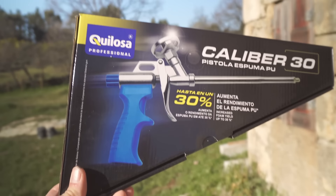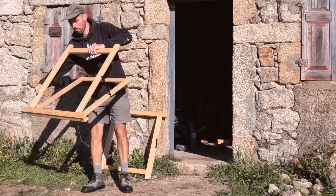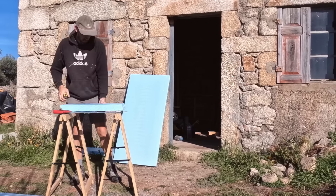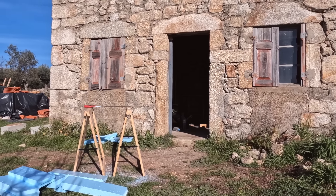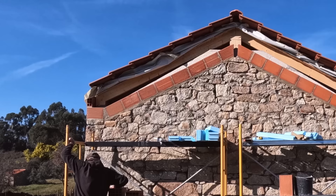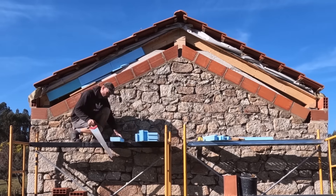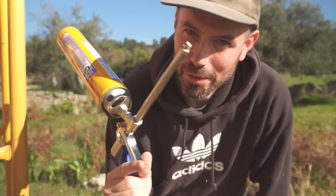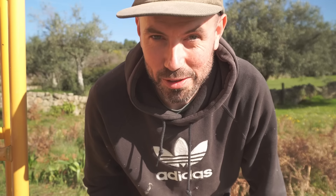A new toy which is hopefully going to save me from getting covered in foam. All that, my friends, is what they call a game changer — never am I going to get messy with foam ever again. Unfortunately this jumper didn't get the memo in time. I'm going to go and give it a quick clean and then on to mixing some mortar.